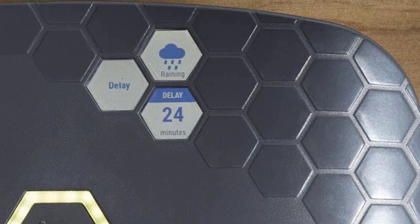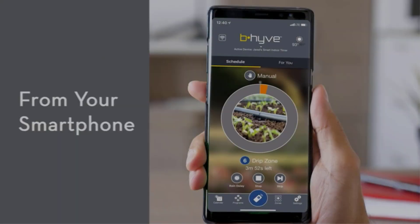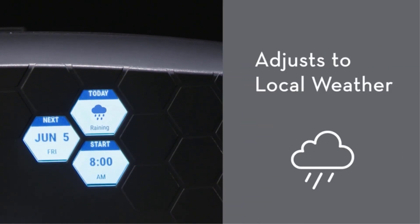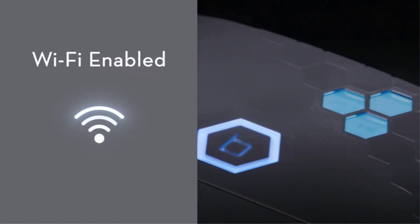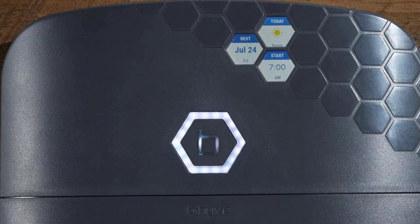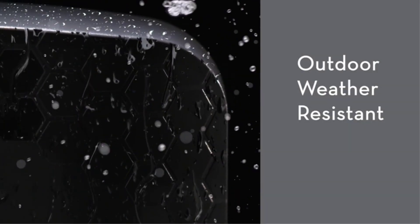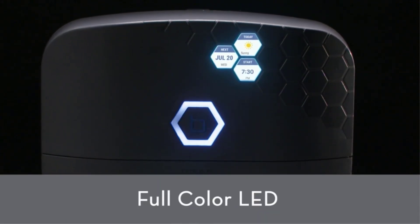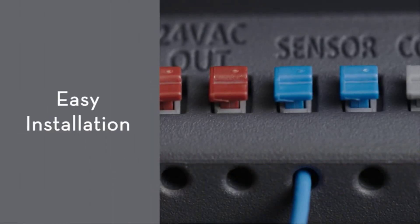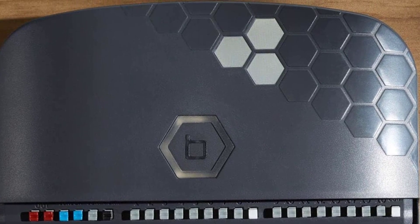The B-hyve technology features WeatherSense technology, automatically adjusting your watering schedule to accommodate weather changes. The system feeds less water to the garden on cooler days while increasing water output in drier, warmer conditions. This model connects to your Wi-Fi and offers integration with Alexa and Google Assistant for voice commands. You get easy programming and a tool-free setup that's ready to use in minutes. The B-hyve controller features syncing compatibility with a dedicated app for your mobile device, available from the Google Play and Apple App Stores.